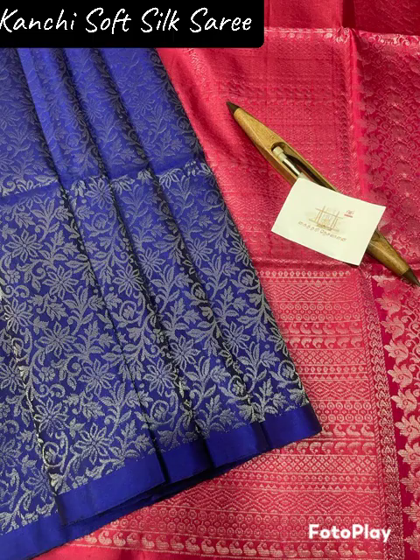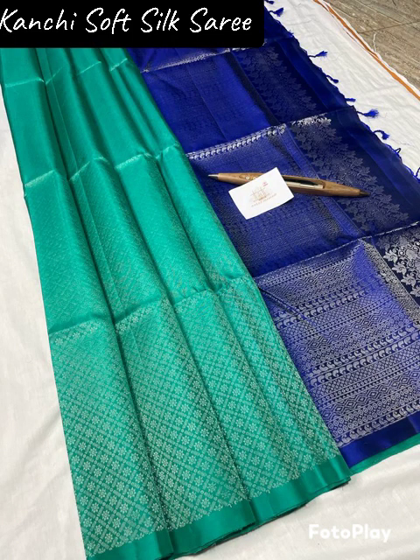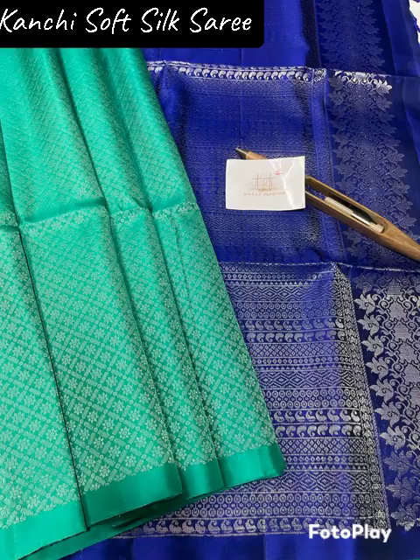This is a pure, handloom, direct weaver price. This is a soft silk sari. At the end of the video and in the description, you can find the contact number for purchase.